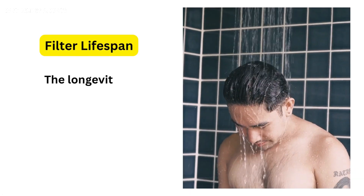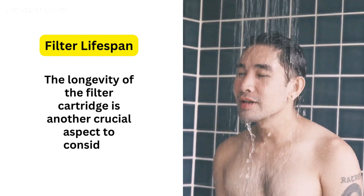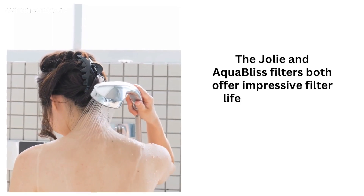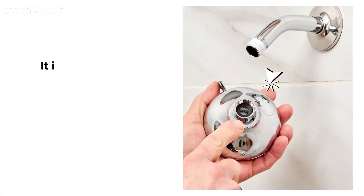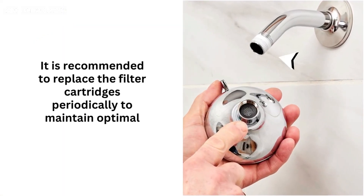3. Filter Lifespan: The longevity of the filter cartridge is another crucial aspect to consider. The Jolie and Aqua Bliss filters both offer impressive filter lifespan, ensuring long-term performance and cost-effectiveness. It is recommended to replace the filter cartridges periodically to maintain optimal water quality.